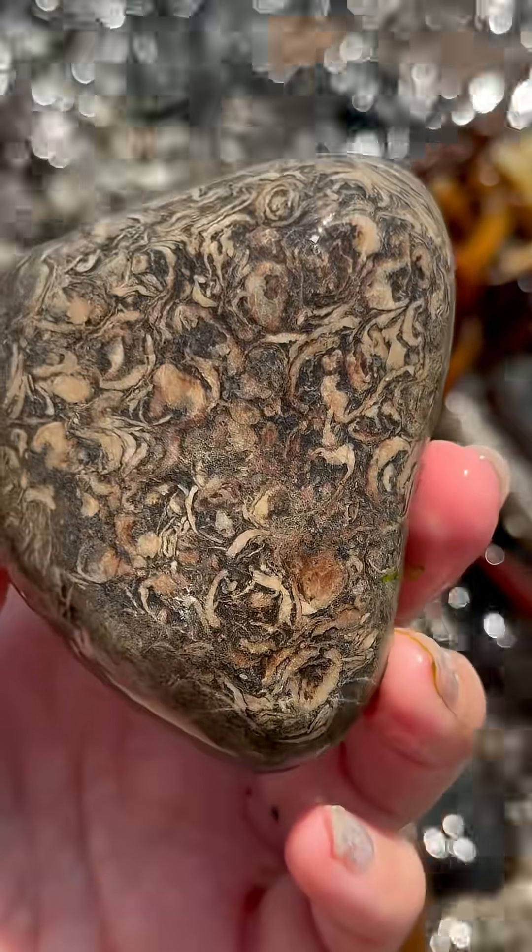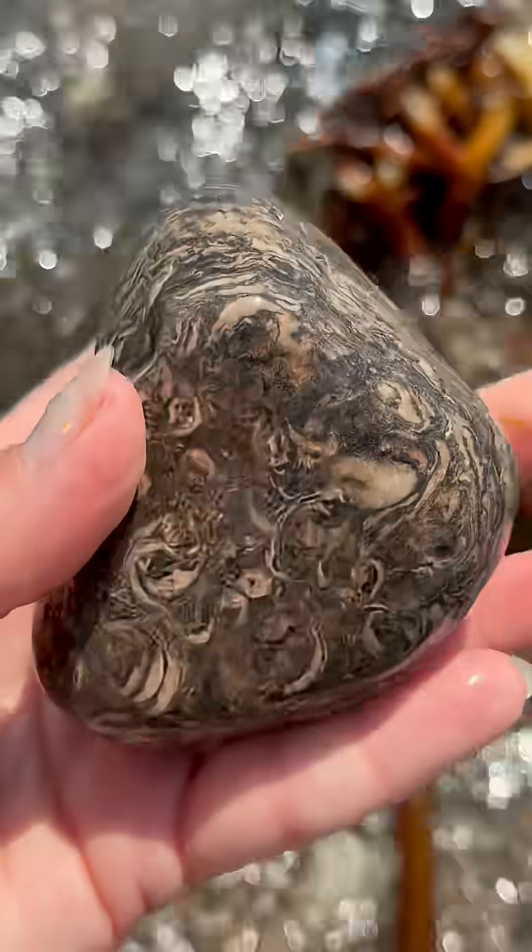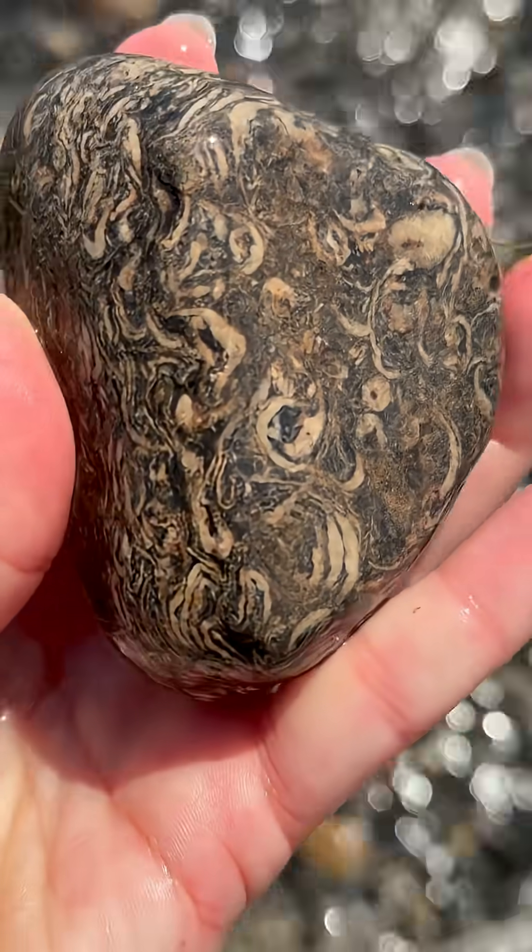They are most likely brachiopod shells, and you can find a lot of those in limestones because limestone is mostly made of shells, actually.